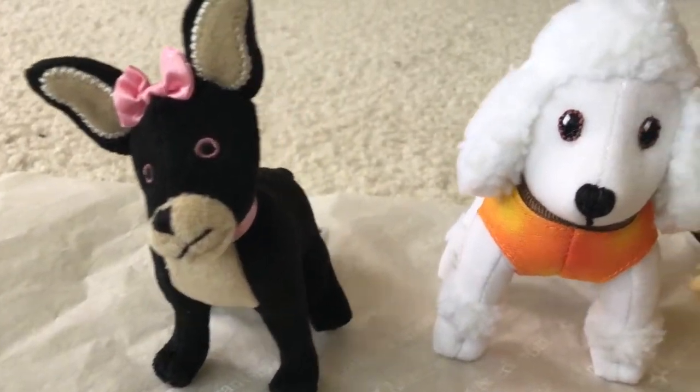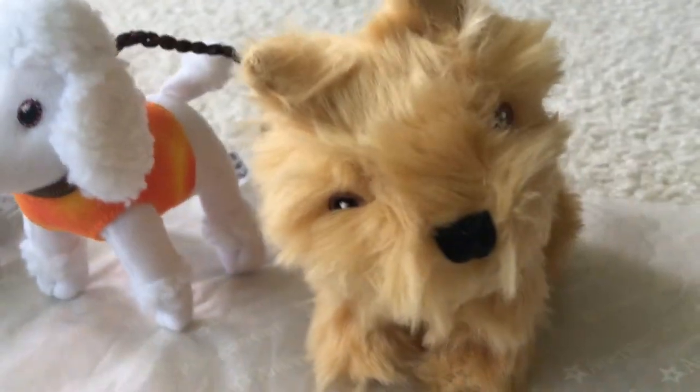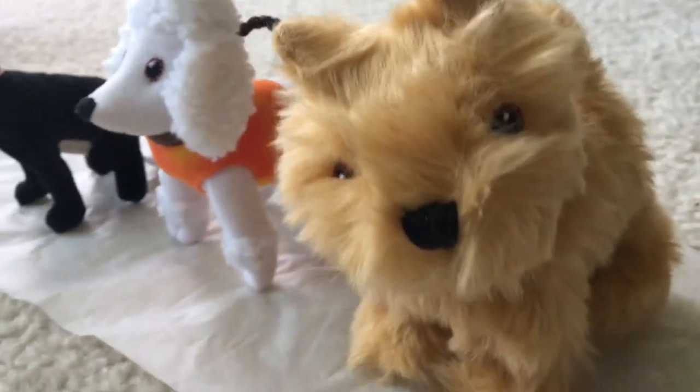How cute are these puppies? My favorite is... oh, actually I love all of them.